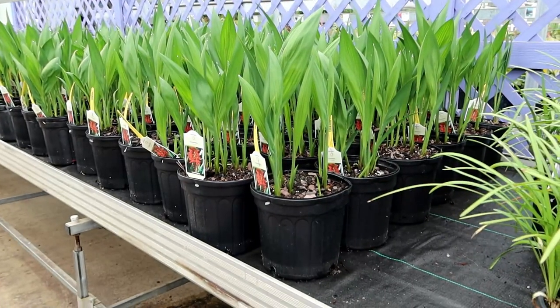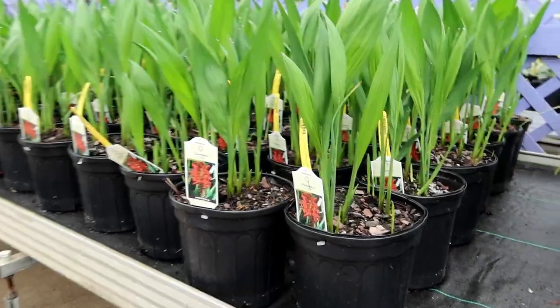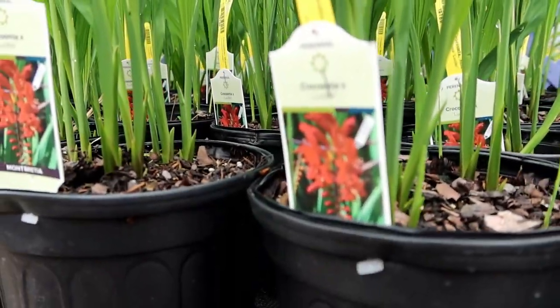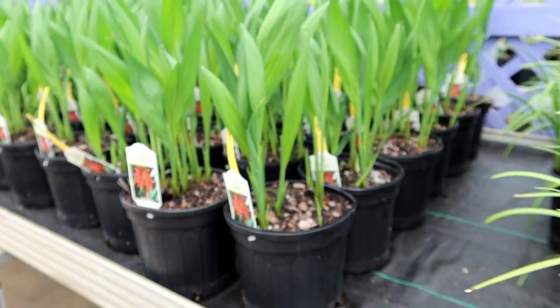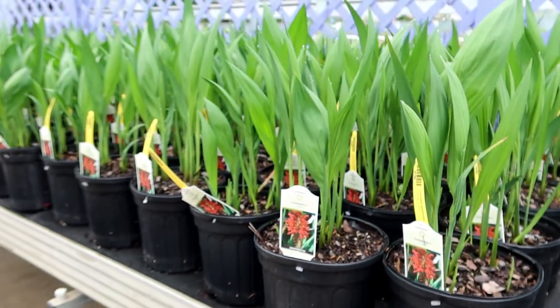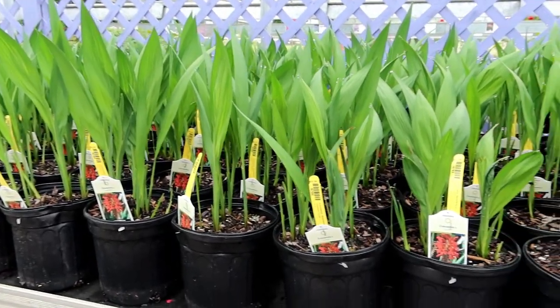Staying here in the greenhouse, I wanted to let you know that the Crocosmia, a variety called Lucifer, is on sale starting yesterday. This has sword-like leaves with beautiful reddish flowers that attract hummingbirds like crazy. If you like to attract hummingbirds, this is definitely a must for your perennial garden.